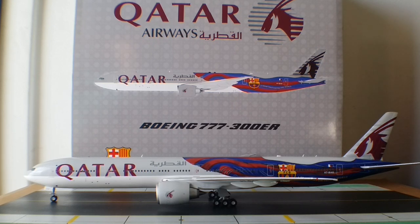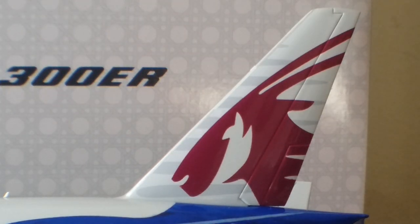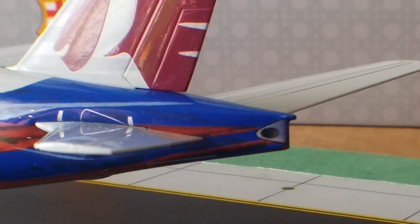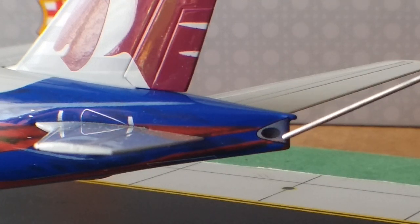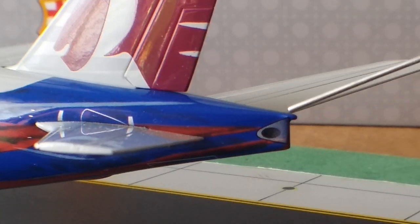As of 2016, Qatar Airways is currently the fourth largest operator of the Boeing 777-300ER after Dubai-based Emirates, Hong Kong-based Cathay Pacific, and Paris-based Air France respectively. Looking at the tail, you can see the Oryx logo — an Arabian gazelle — painted in gray. At the rear of the aircraft you can see the APU exhaust hole and the blue strobe light near the APU.